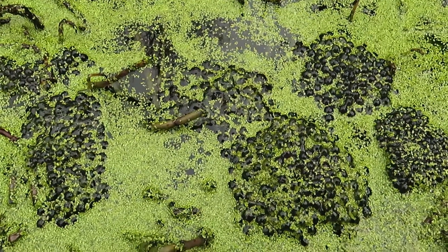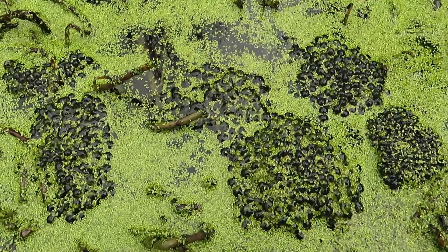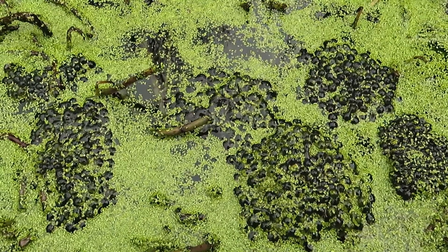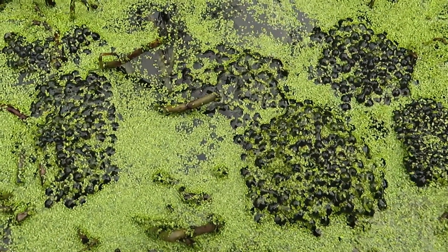Coming back to have a look today, there's way more frog spawn, so the frogs have definitely decided it's the time of year to reproduce. There's no sign of the frogs — I can't see them — but there is definitely loads of frog spawn.